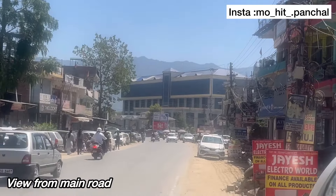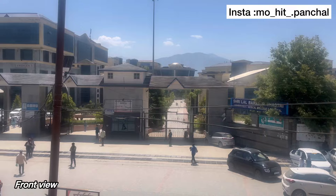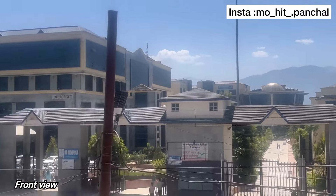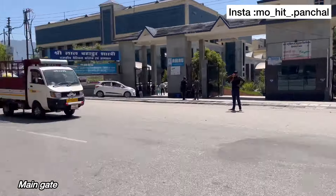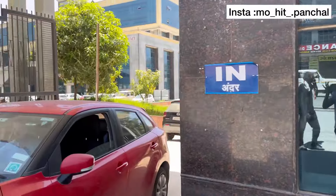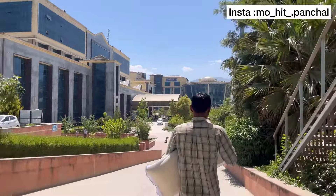This is a view of your college. When you come from the Chandigarh side, this is what the college looks like. This is the front view of the campus. We will start from the main gate. This is the main gate as seen from outside.